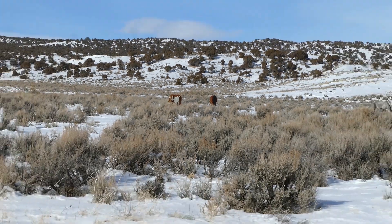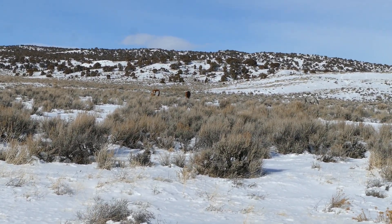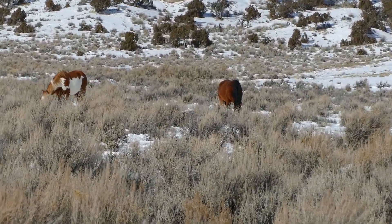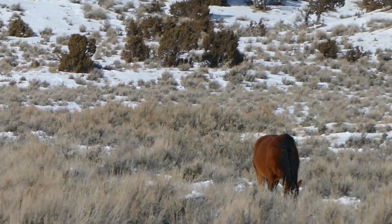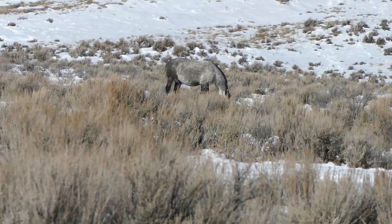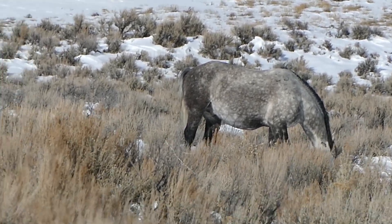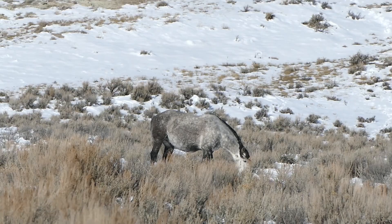Okay folks, we are on the north side of 318 and there are three of our wild horses out of Sandwash Basin. Looks like probably Pinion and Orion, and not sure who the gray is. Saratoga was hanging around down here but I'm not sure if that's who that is.